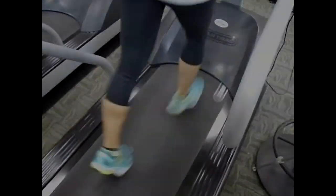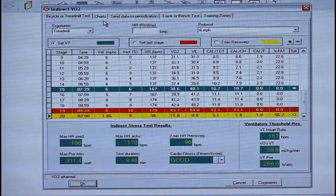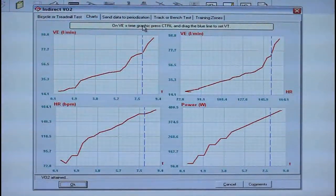The way the test works is we enter your body weight and your age. We will place a face mask on you to track your breathing and also a heart rate monitor to track your heart rate throughout the test. We then use the data from the VO2 test to set your ventilation threshold, which is then used to design an individualized cardiovascular program to meet your specific goals.